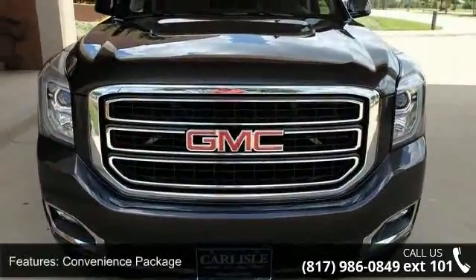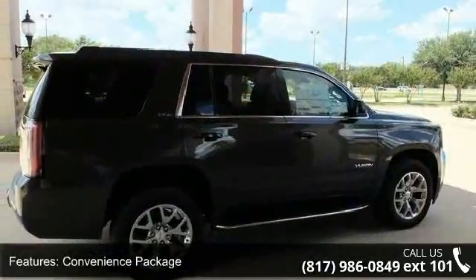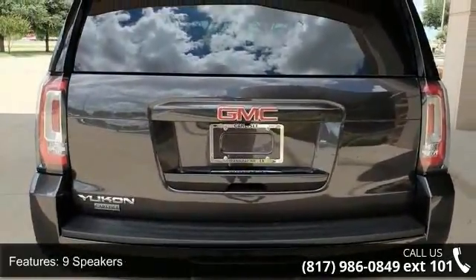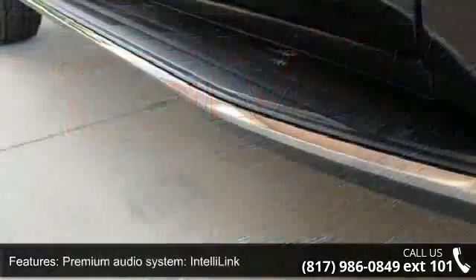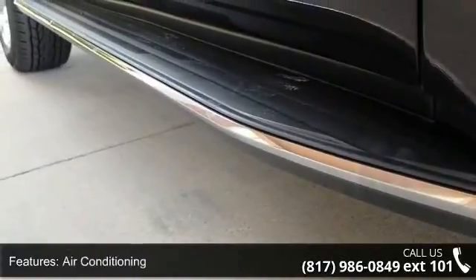This vehicle's top features include Convenience Package, Premium Smooth Ride Suspension Package, 9 Speakers, MP3 Decoder, Premium Audio System, IntelliLink, Air Conditioning, Automatic Temperature Control, Rear Air Conditioning, Rear Window Defroster, and 5 Auxiliary 12V Power Outlets. This vehicle shows low mileage and has a smooth ride.